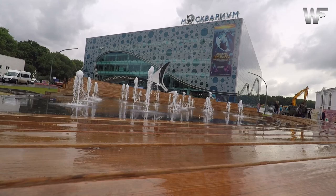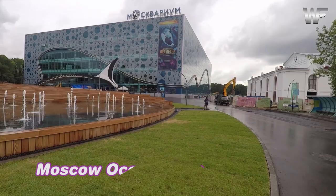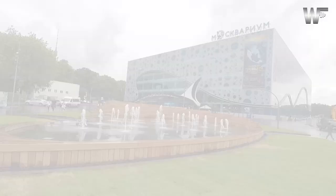Finally, at least these fountains are working today! The building behind these fountains is called Moscovarium, or Moscow Oceanarium. It has 80 aquariums and 8,000 species of sea creatures from all over the world.